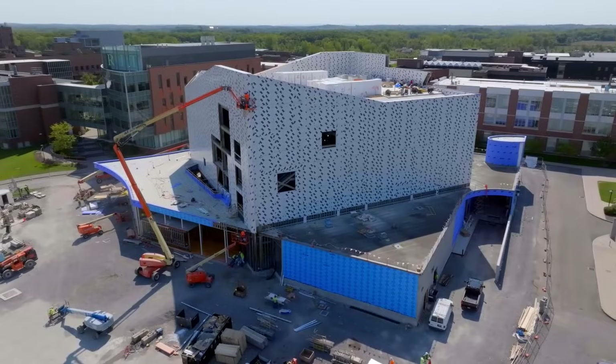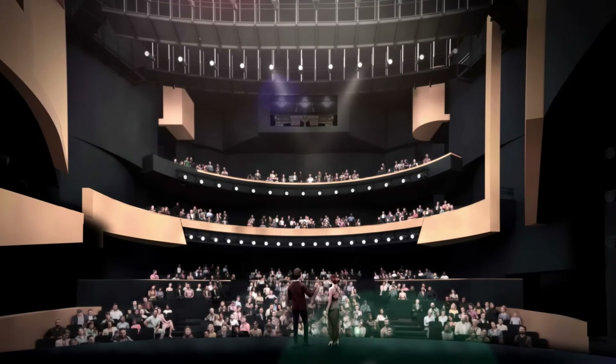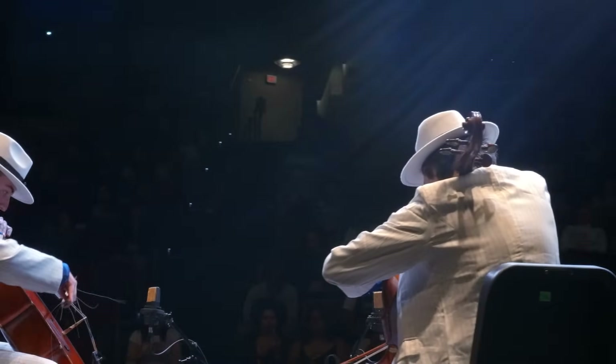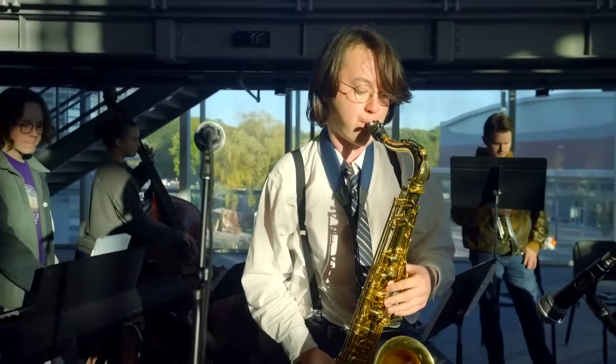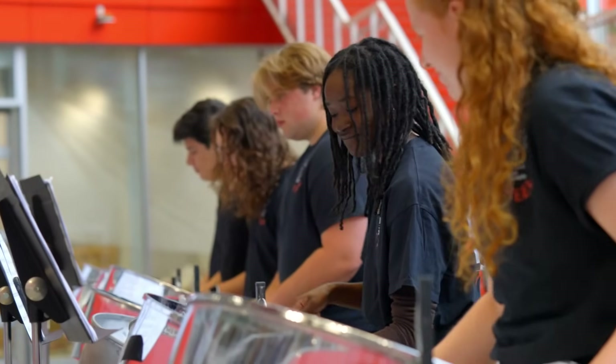We are building a performing arts complex that will feature a state-of-the-art music theater. The space will be an ideal spot for community groups to hold concerts, talks, and other events, and for our more than 2,000 students in the Performing Arts Scholars Program to exhibit their talents.